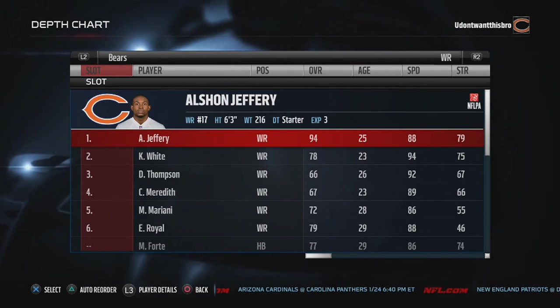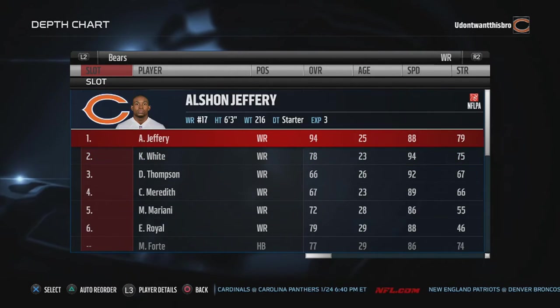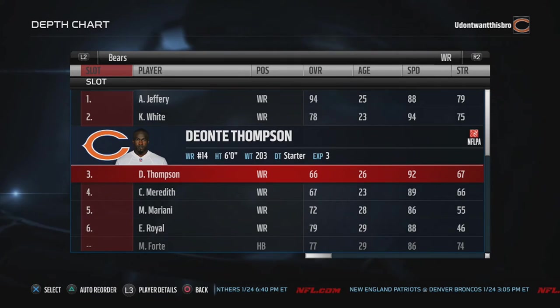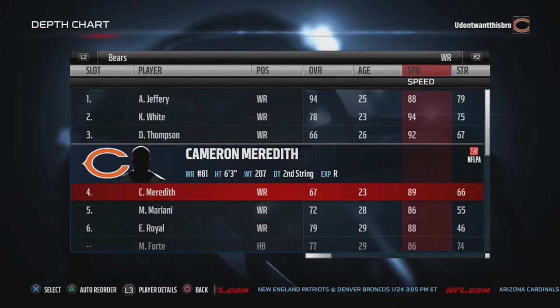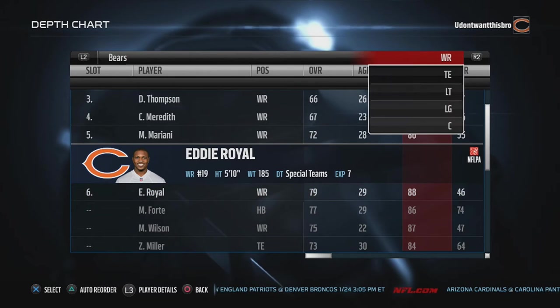Wide receivers — of course Alshon Jeffery at my main receiver. I like Kevin White; great speed and great height. I love speedy receivers with height. And then Deontay Thompson, I like to put him as my slot receiver. He's really fast, he runs a 92 speed, great catching. And then I roll with Meredith, Mariani, and Eddie Royal.